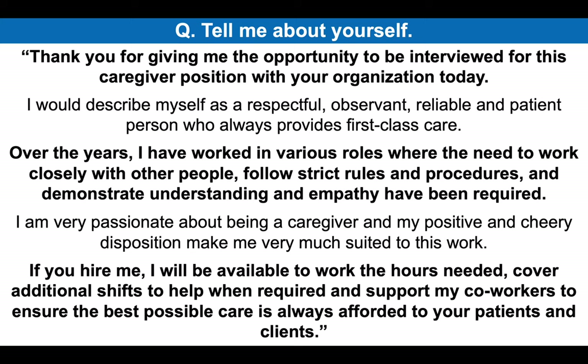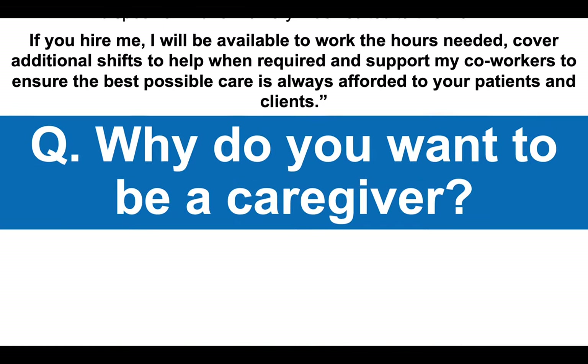That's a really great confident answer to that first caregiver interview question, tell me about yourself. You can either pause the video to take note of the questions and answers as we work through them together, or I will soon tell you where you can download instantly my full set of 24 caregiver interview questions and top-scoring answers, including the ones we are working through together today.